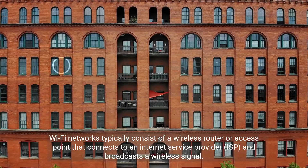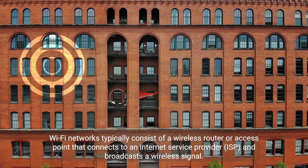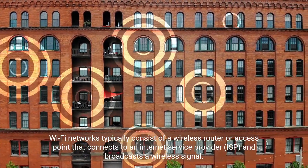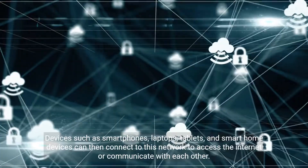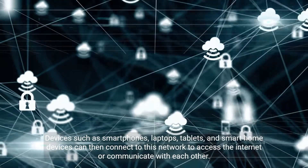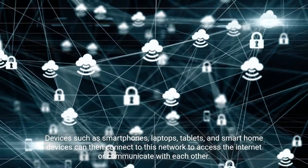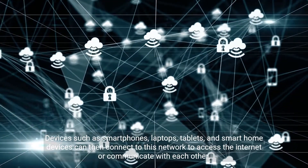Wi-Fi networks typically consist of a wireless router or access point that connects to an internet service provider and broadcasts a wireless signal. Devices such as smartphones, laptops, tablets, and smart home devices can then connect to this network to access the internet or communicate with each other.